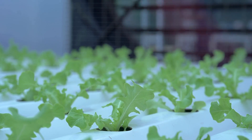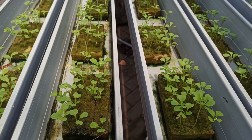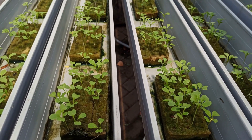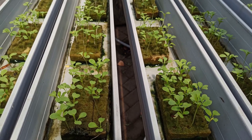Hydroponics is like giving your plants a VIP experience. Imagine a world where plants don't have to struggle through soil to get their nutrients — instead, they're pampered with a constant supply of everything they need right at their roots. This is the essence of hydroponics: a method of growing plants without soil using mineral nutrient solutions in an aqueous solvent. Instead of digging in dirt, plants chill in a nutrient-rich water solution — no more messy hands or dirty tools.